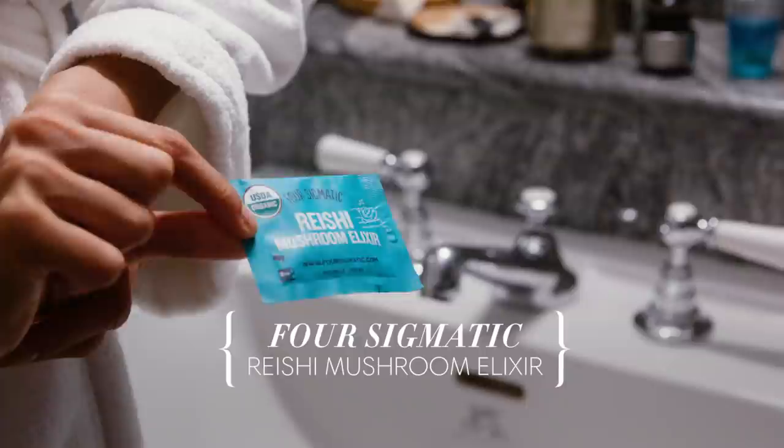Right before I go to bed, after I've done all of this, I like to have this little packet of reishi mushroom elixir, which I also mix in with water. This one doesn't taste as good, but it's supposed to be super healthy and good for you. The reishi mushroom elixir has helped me with not waking up during the nights anymore — now I can't live without it. I have it every single night before I go to bed. Good night.